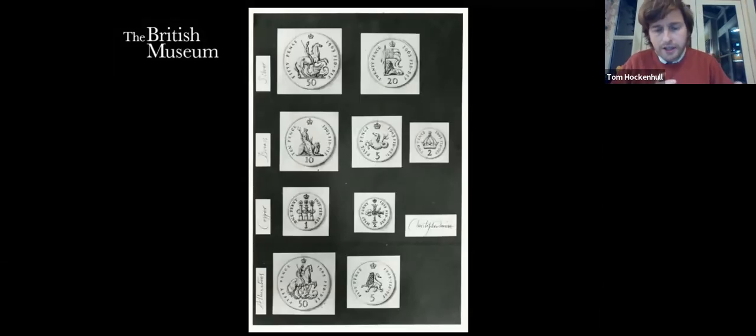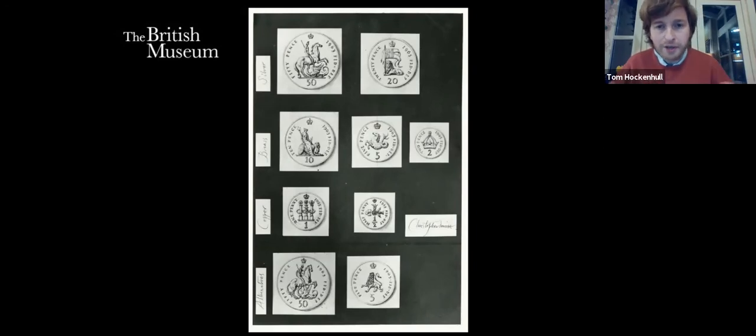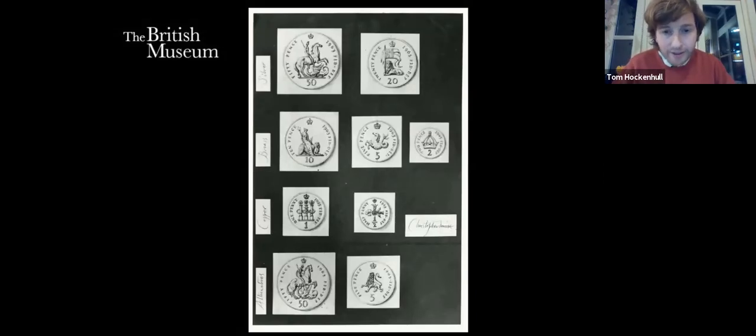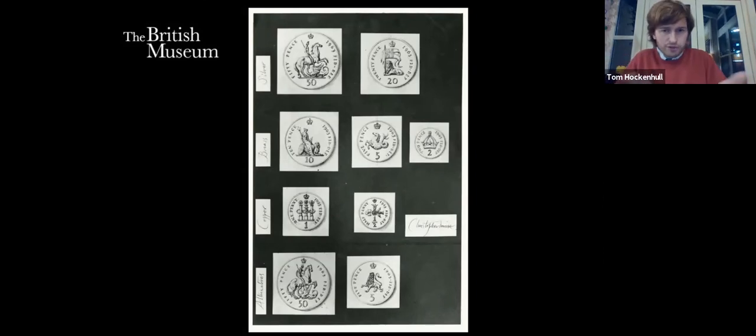These are some of Ironside's early designs, giving a sense of how heraldry isn't necessarily codified until one sees it appear regularly. His idea for the penny was to have the Order of Bath, and the lion passant on the five pence is now a more recognisable symbol. On the ten pence he thought perhaps a seated Britannia, a royal crown on the two pence — but he produced multiple ideas, labelled sets A, B, C and D, which were gradually whittled down to a single set.